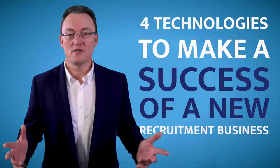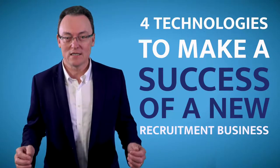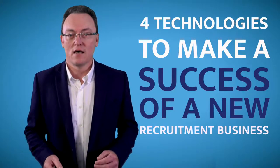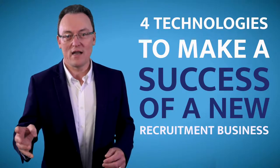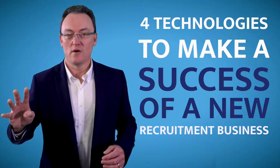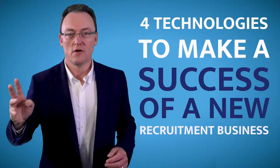I've been working with recruiting company owners now for 17 years, from startups to the big boys like Randstad, and I'm going to share with you right now the four top technology platforms you should use to have a great and successful recruitment company.